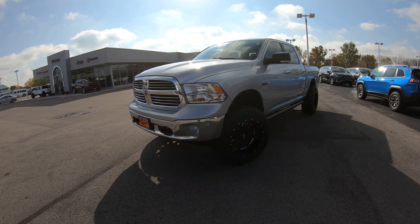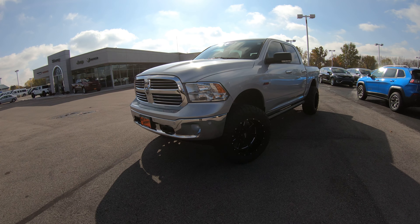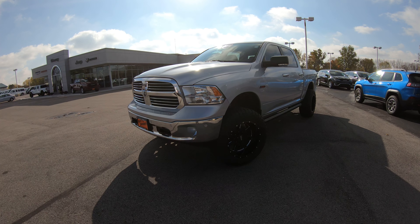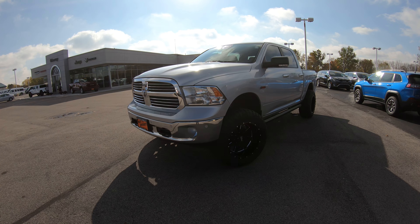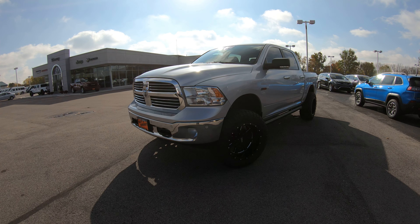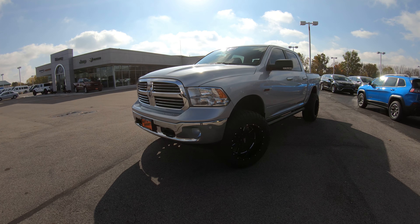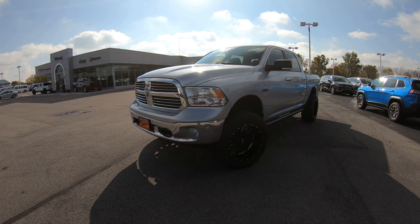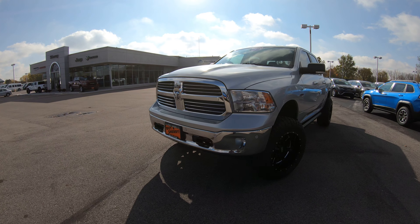Hello and welcome to Paul Sherry Chrysler Dodge Jeep and Ram, where we have a wide selection of over 350 new and pre-owned vehicles in stock ready for immediate delivery. If you're on YouTube, hit that subscribe button so you can see all of our new arrivals as soon as they hit the lot. If you want to see a full description and pictures of this specific truck, please visit our website at sherrychrysler.com.